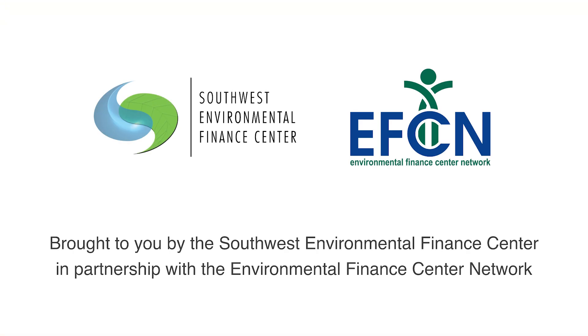To learn more about source water protection in Española, you can contact the City's Water Department and request the most recent source water assessment and source water protection plan. Check the description below for additional source water protection resources, more information on testing your private well, and contact information for relevant agencies.